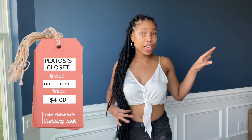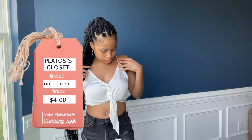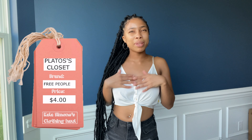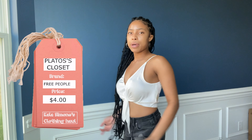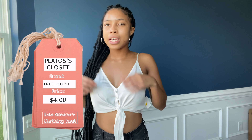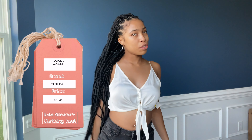This is also from Plato's - it's a Free People shirt in a size extra small. I thought it was gonna be too small but it wasn't. It's like a satin material - really cute. I kind of unbuttoned one button at the bottom and tied it because it's really loose and I didn't like how it fit by itself.